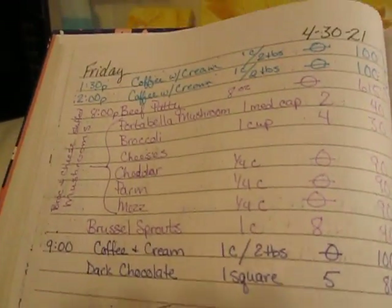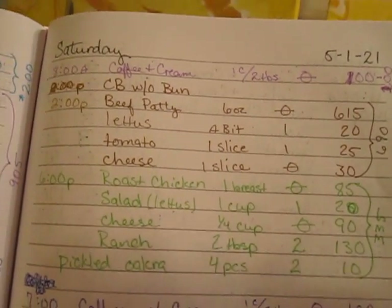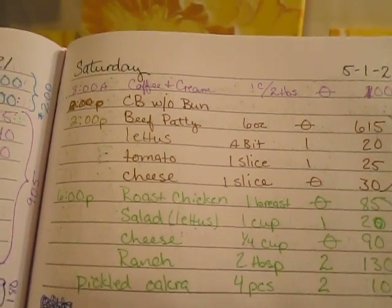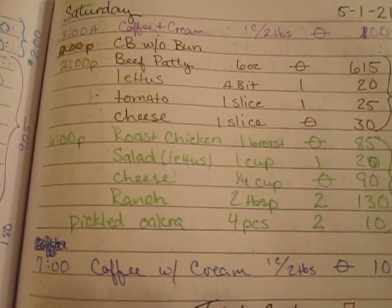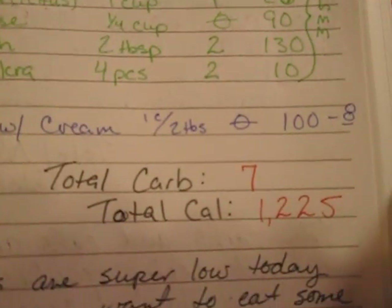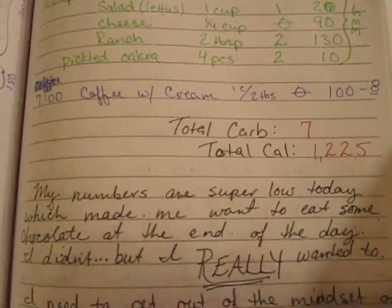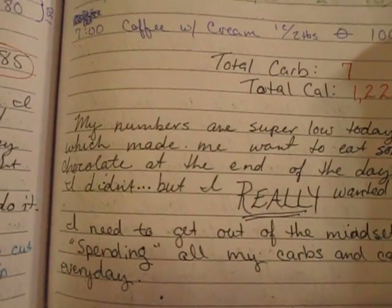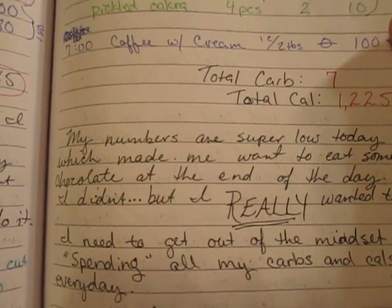Saturday the 1st: coffee at 8, a cheeseburger without a bun at 2 p.m., roast chicken with salad at 6 p.m., and coffee at 7 p.m. My total net carbs were 7 and my total calories were 1,225. My journal entry notes that my numbers are super low, which made me want to eat some chocolate at the end of the day — but I didn't.